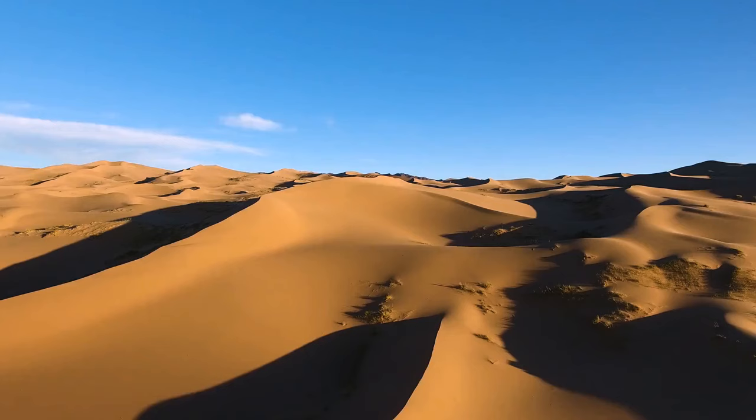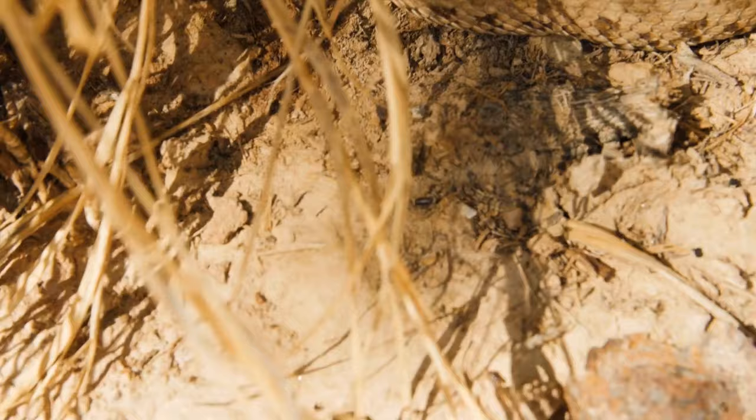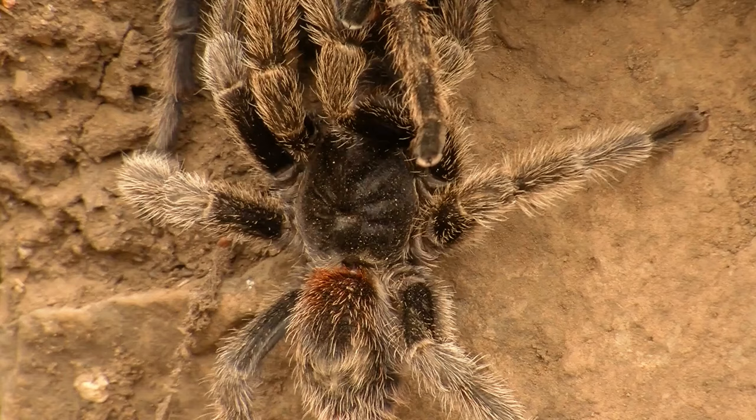Endless hot deserts seem lifeless at first glance, but among these sands, you can meet dangerous and sometimes creepy creatures. Some of them can only cause health problems, but some can stay in your memory forever. Let's get to know them, starting with dangerous ones and finishing with real nightmares.